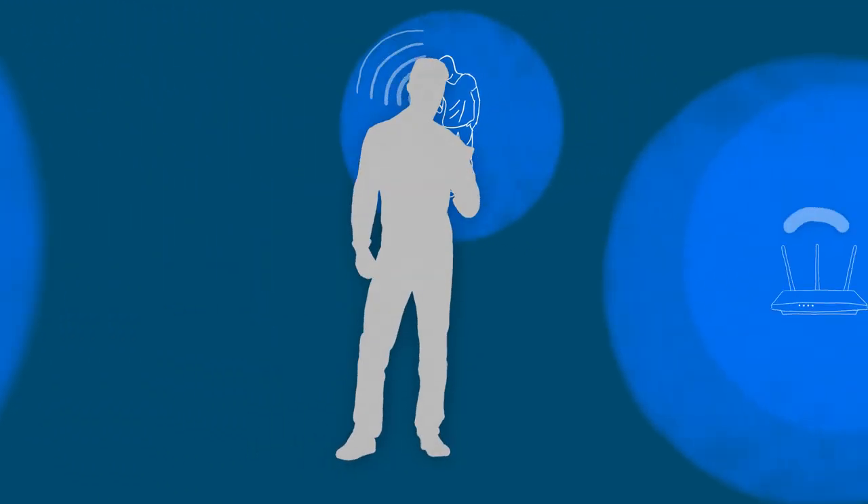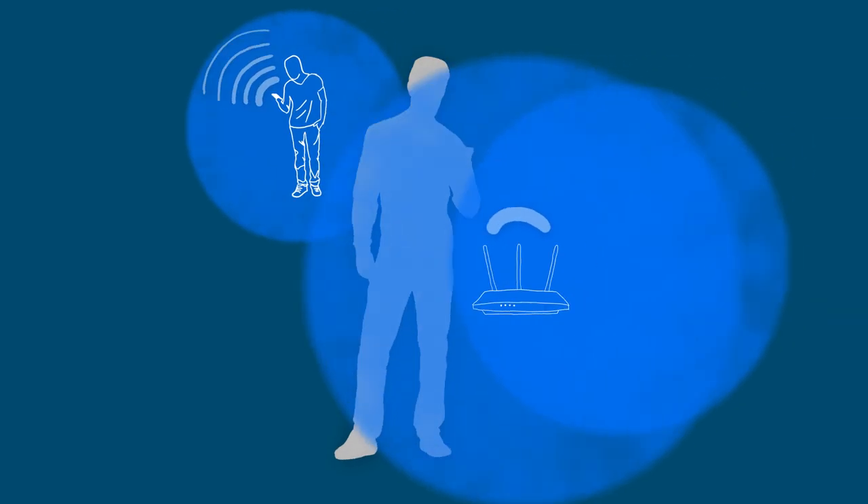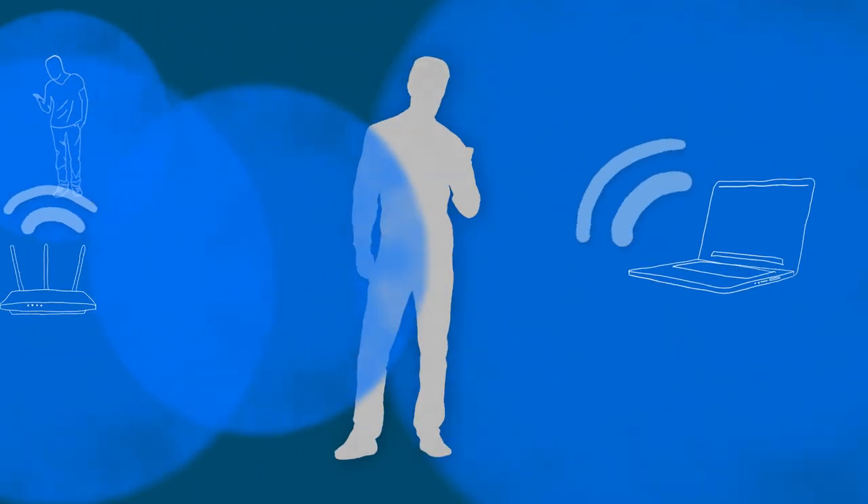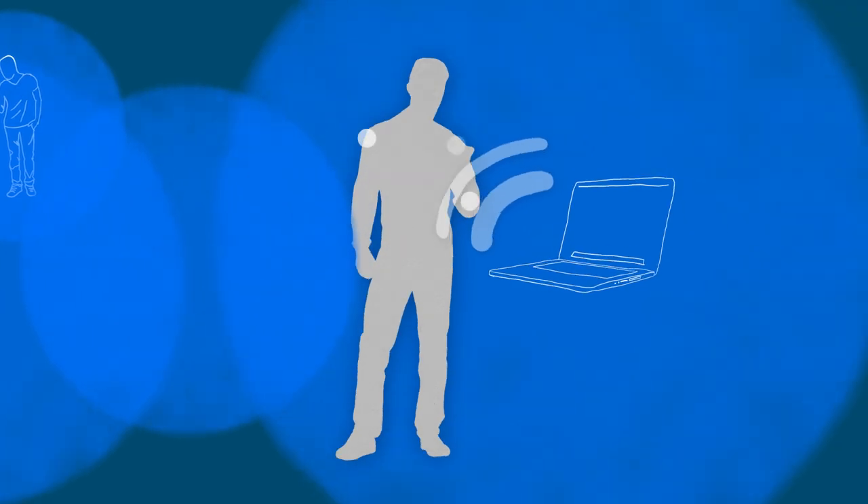Wi-Fi is a wireless way of getting access to the internet. And as a result, we're bombarded by these radio waves. So can we use them to say something about the environment, about the objects? Because these signals interact with objects.